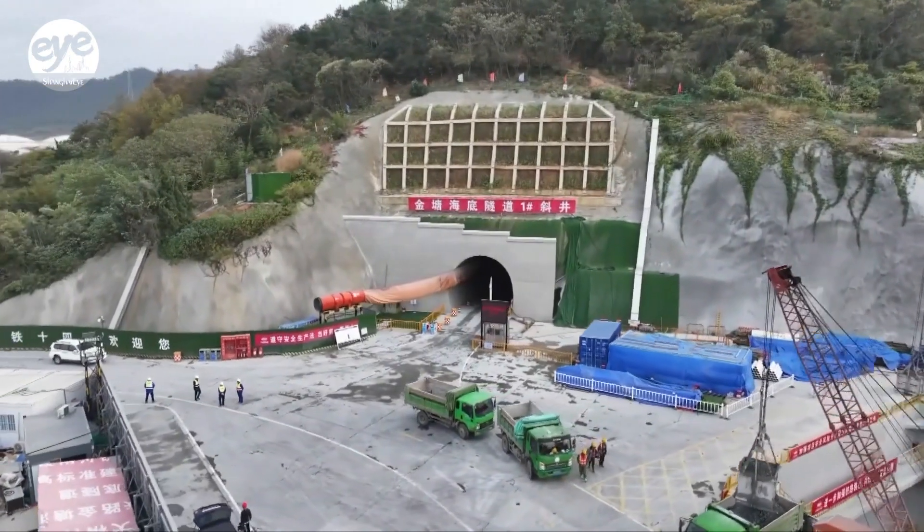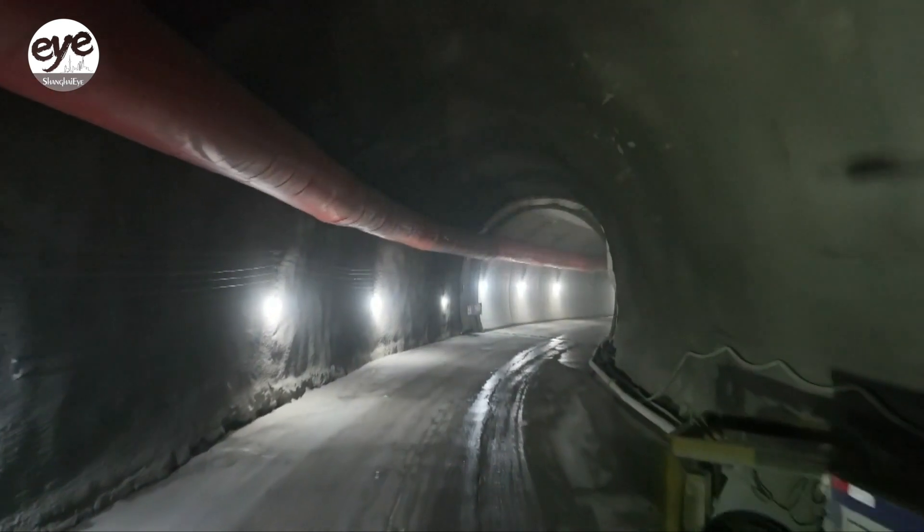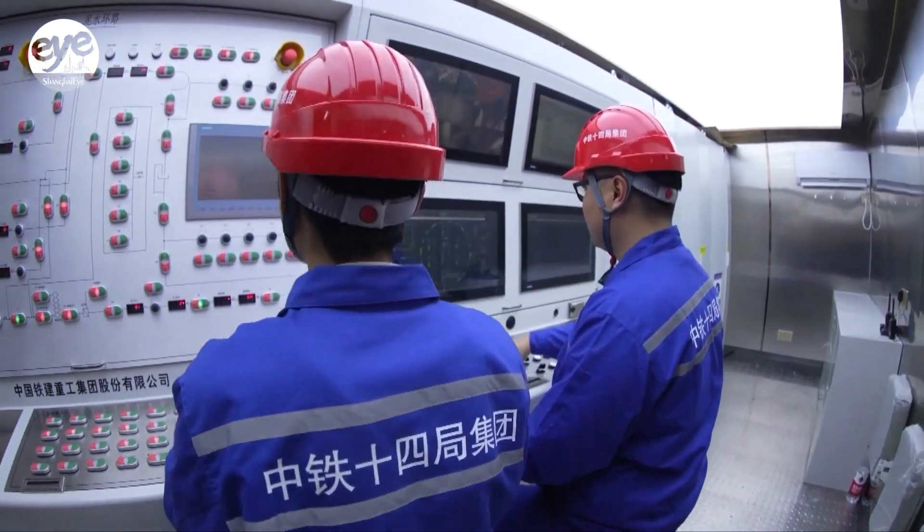Industry experts say Chinese manufacturers have a competitive edge on the global stage, thanks to years of experience in tunnel construction across various challenging terrains.